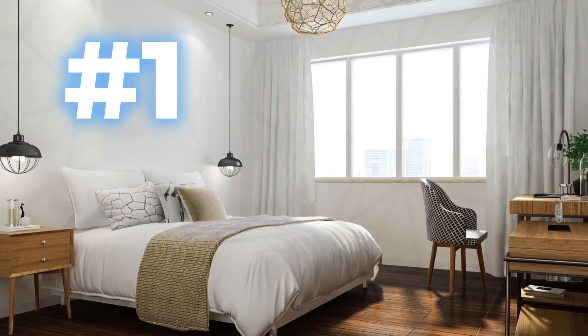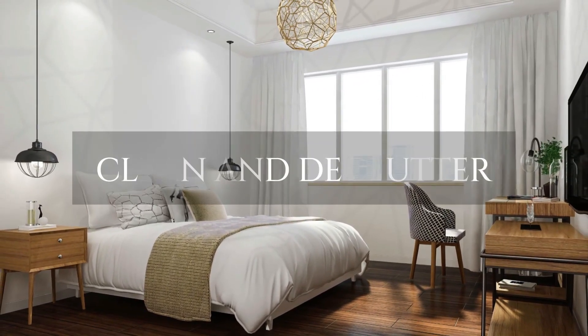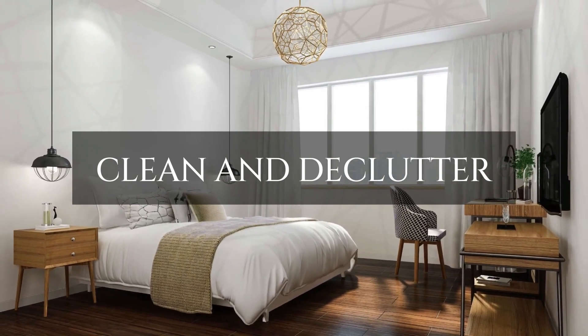Number one: before you pick up a camera, prepare the property for its close-up. Clean and declutter every room, ensuring it's in its best possible condition.